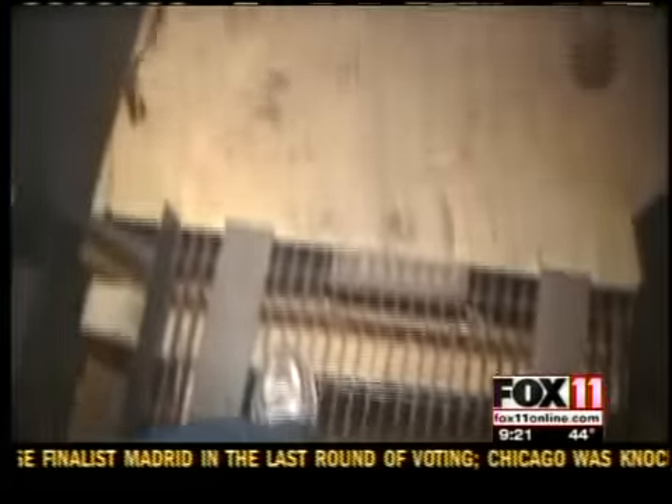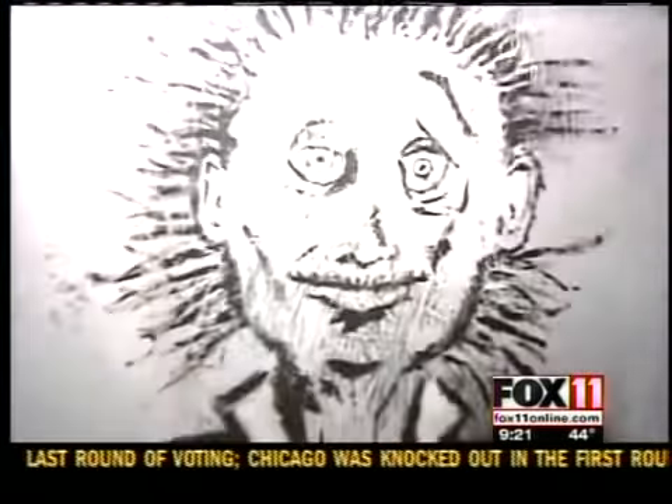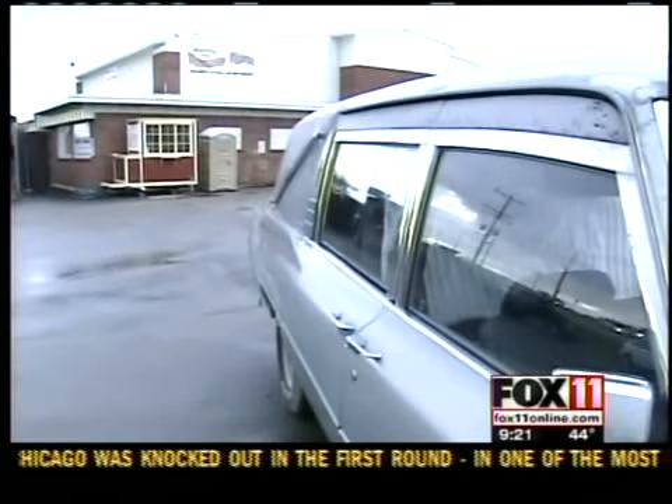This is a fun one. They say a scream awaits around every corner, so enter if you dare. Lindsay Vermes, Fox 11 News.